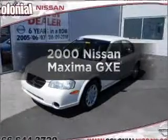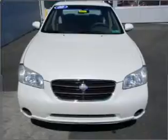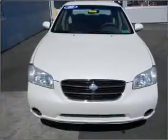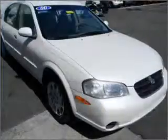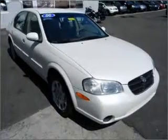Everything you need under one roof with this great vehicle. With a reliable six-cylinder engine connected to a smooth shifting automatic transmission, premium wheels lend a distinctive appearance. Brake safely with the anti-lock braking system.